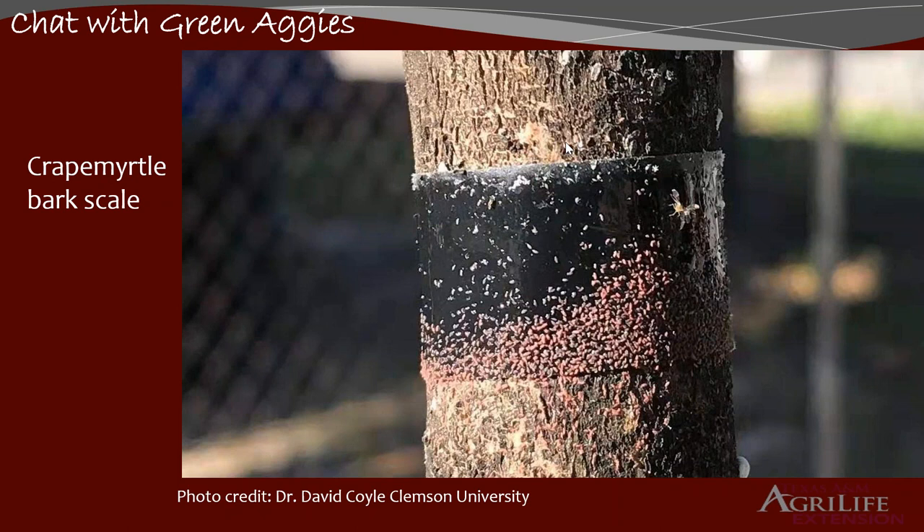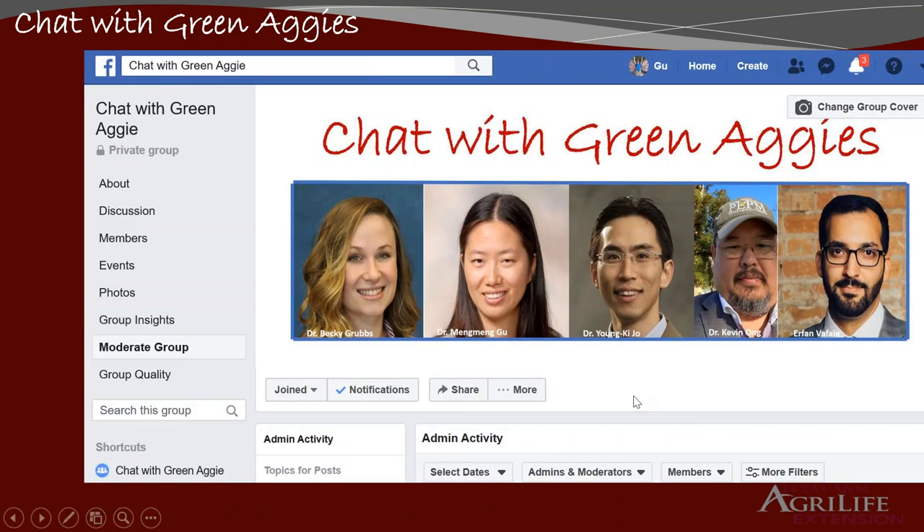I also want to mention another guest in our audience — Suzanne, the bug lady. Suzanne, thank you for being a very loyal audience in our webinar. That's the last slide of my webinar. I just want to invite you to send your questions to Chat with Green Aggies on the Facebook page — questions, images, things that you want us to talk about. That's all I have for today.